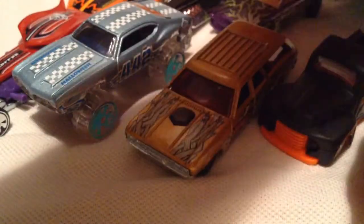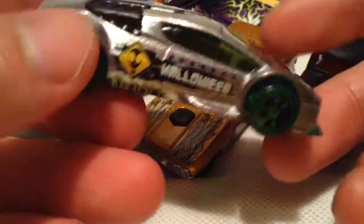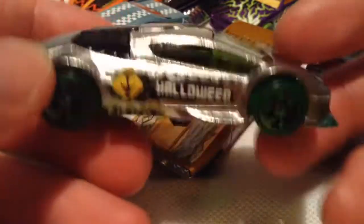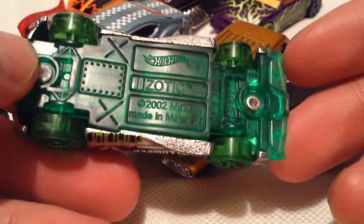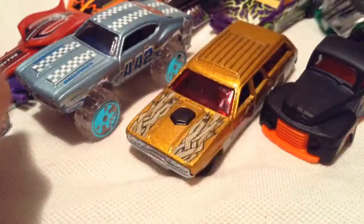Last but not least is the Zotic — I would say Zotic because it's playing off the word exotic. Pretty cool. As you can tell, this is not painted — it is a Zamac car, just clear coated, so that's very awesome. Got an alien over there, and of course a skull face on the rims. Very, very cool. Also a clear base — don't get to see that too often. I think that's awesome.